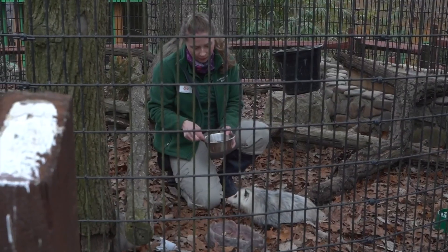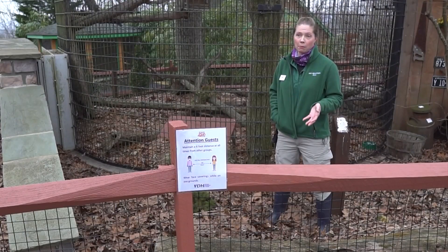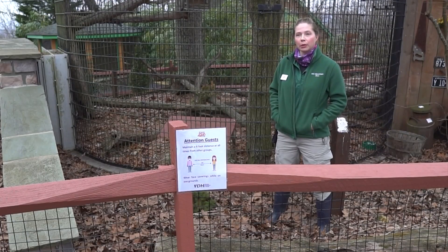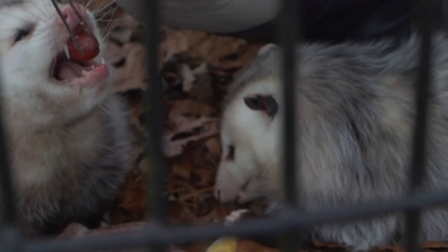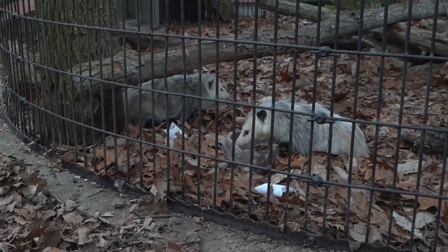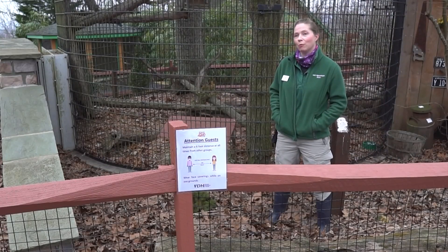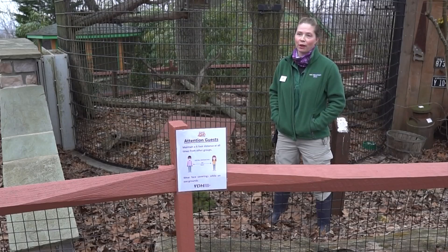Jack and Gus came to us — it'll be two years in June — and they were found without their mom. They were taken to a wildlife rehabilitation center, but unfortunately they didn't develop appropriately. They have what's called metabolic bone disease, so their little legs don't work the same as they should. They were deformed as they were growing, which is why they live here at Mill Mountain Zoo and cannot be released back into the wild.